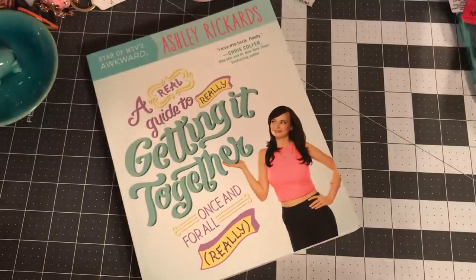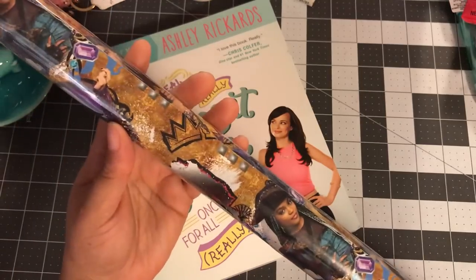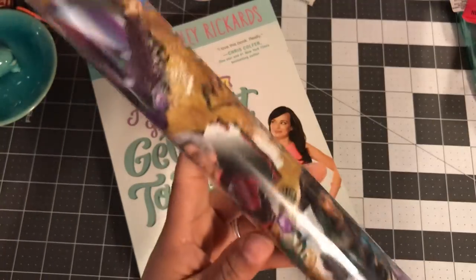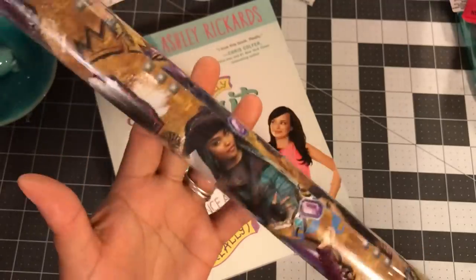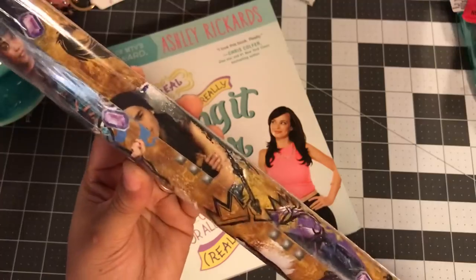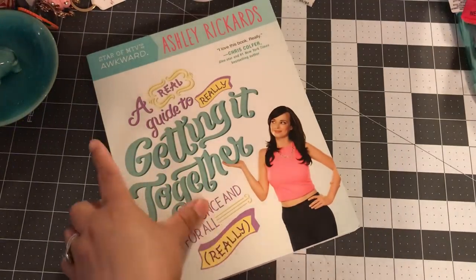I also want to slide in one thing from Party City that I forgot to show — I got a roll of paper that was originally about $3.29. It's a Descendants one by Hallmark. I plan to use this on my traveler's notebooks, so I wanted to show that as well.